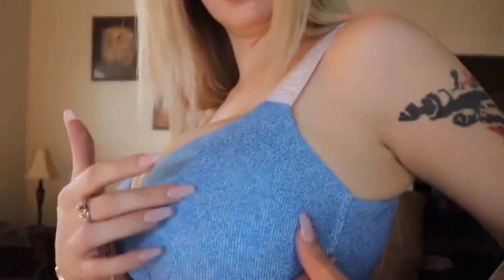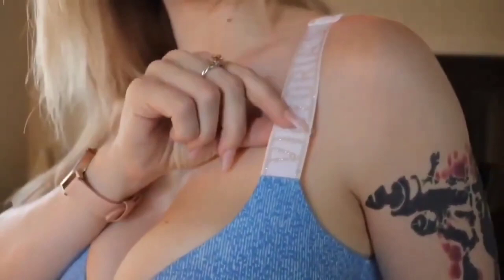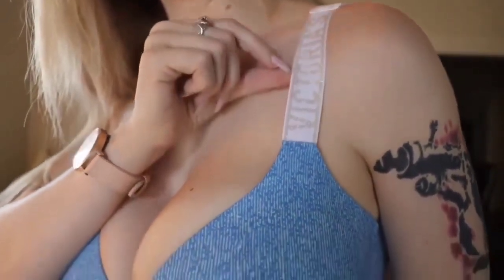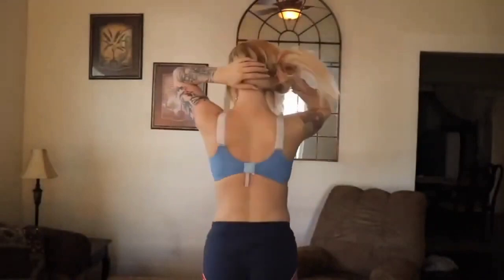The second bra does have some padding, which is almost too much for me because I'm already large — it's just a little too much. But I really like the pattern; it has a very speckled, unique pattern. This is the strap right here — it says Victoria's Secret. It is a very wide strap, almost like a sports bra, and I really love that.